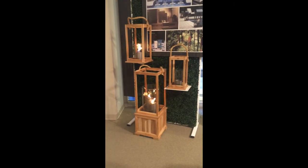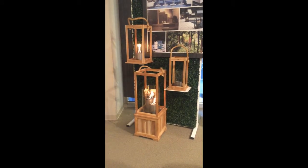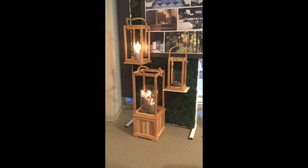The Sonoma collection combines teak, fire, and jute rope for a beautifully natural presentation.